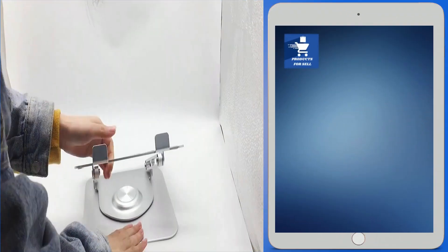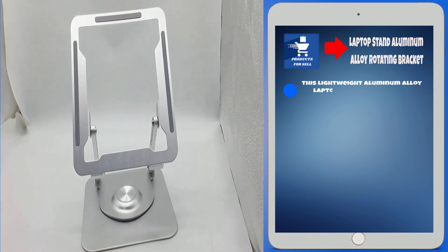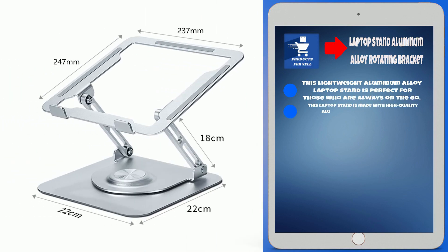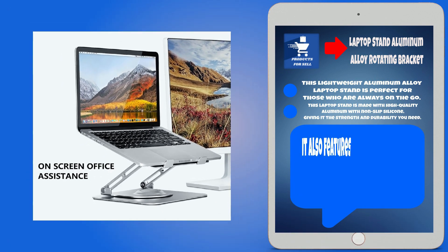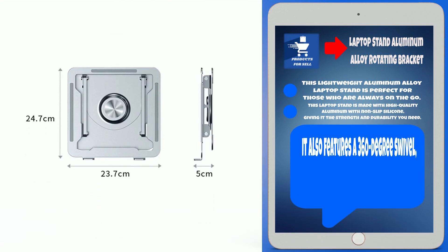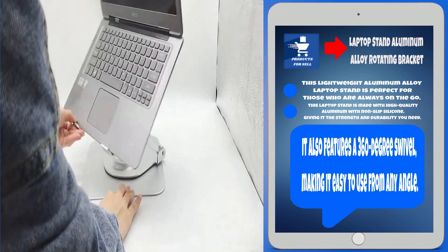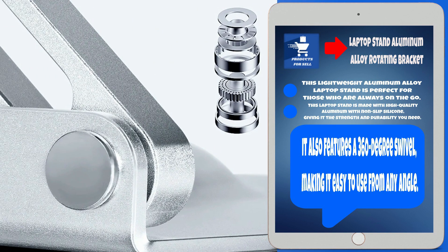Next up, we have a laptop stand aluminum alloy rotating bracket. This lightweight aluminum alloy laptop stand is perfect for those who are always on the go. It is made with high-quality aluminum with non-slip silicone, giving it the strength and durability you need. It also features a 360-degree swivel, making it easy to use from any angle.